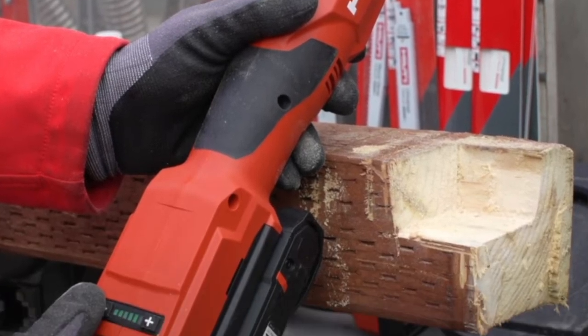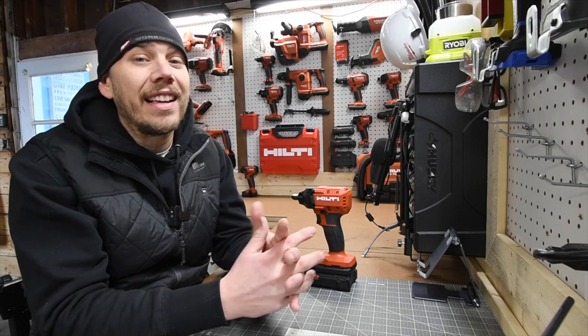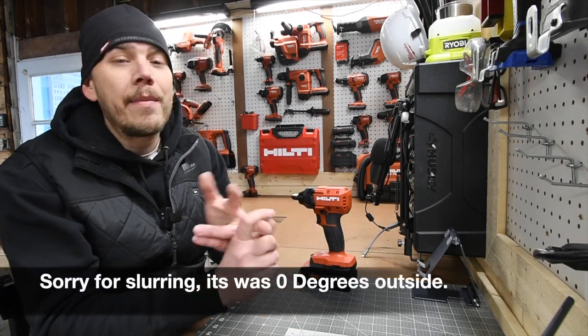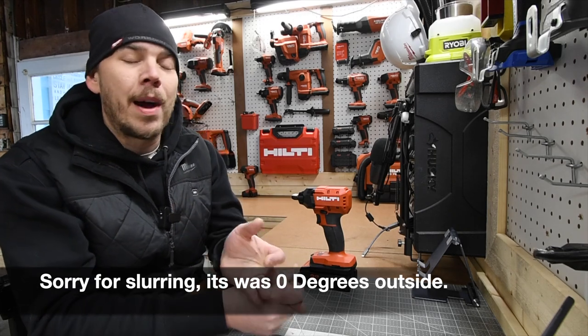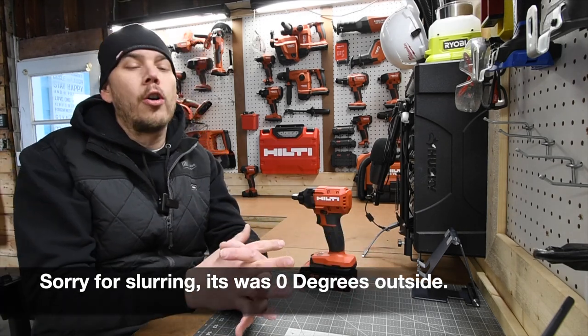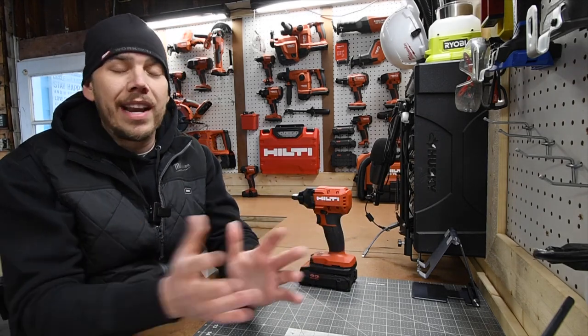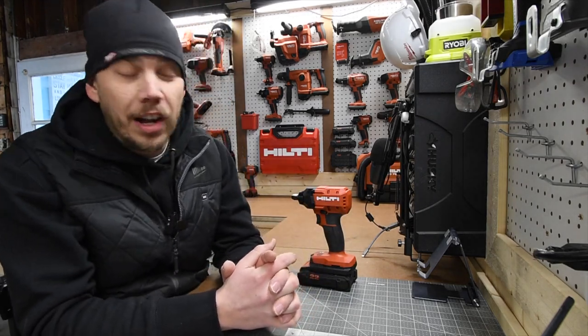Hilti finally made an oscillating tool. It looks like Hilti is branching out to different parts of the construction site. I'm hoping to see a Hilti sliding miter saw in the future, a sander, maybe a tape measure, and a few other tools that I hope they develop so Hilti customers could use them on the job site.